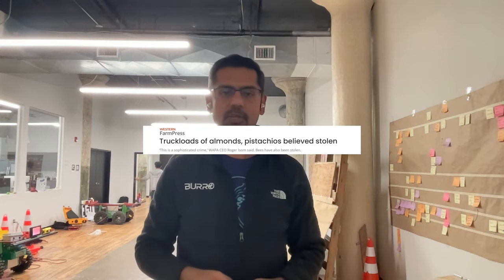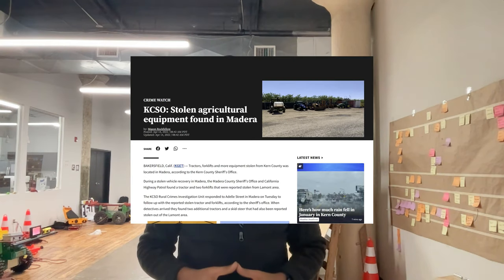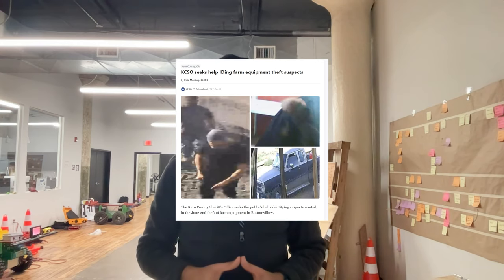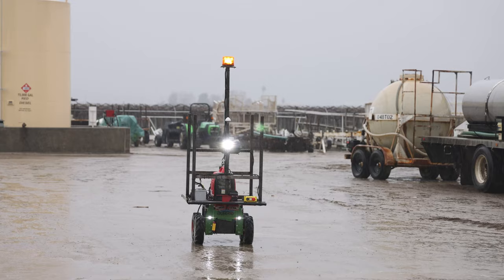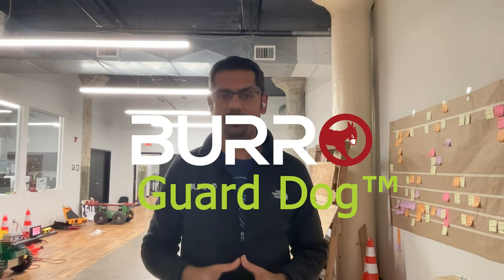Many of our customers today have problems with theft, especially overnight and at odd hours when security personnel are not on site. With this in mind, our team has now added a new set of features that enable Burrows to patrol sites 24/7, sending alerts to customers remotely when intruders are detected. We call this Burrow Contact.